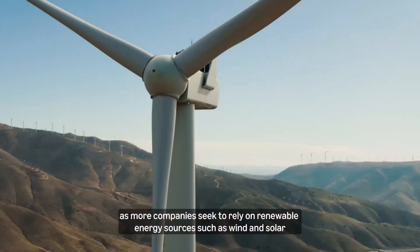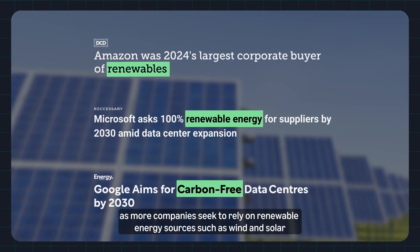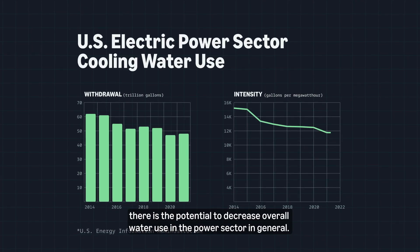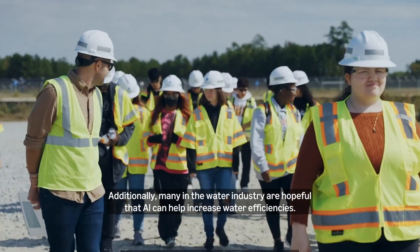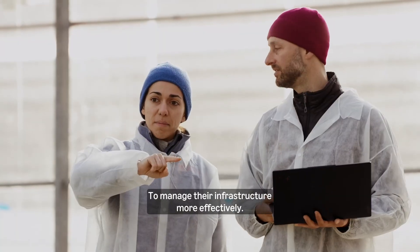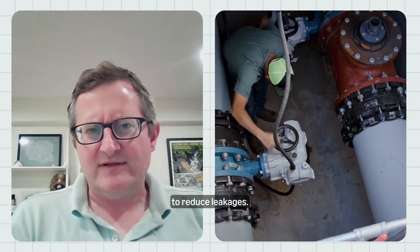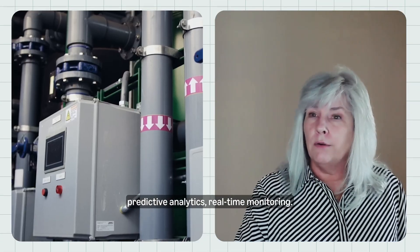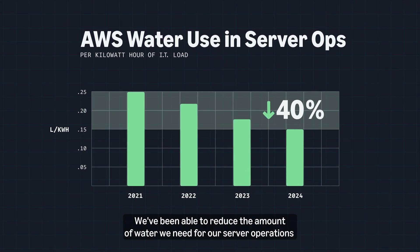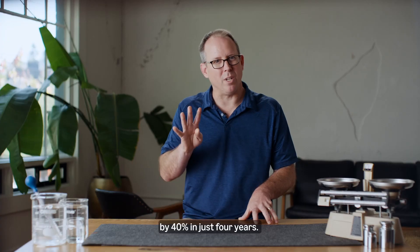Taking a broad view, as more companies seek to rely on renewable energy sources such as wind and solar, there is the potential to decrease overall water use in the power sector in general. Additionally, many in the water industry are hopeful that AI can help increase water efficiencies — to manage infrastructure more effectively, to reduce leakages, through predictive analytics and real-time monitoring. We've been able to reduce the amount of water we need for our server operations by 40% in just four years.